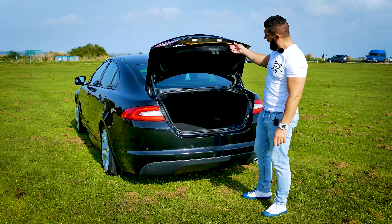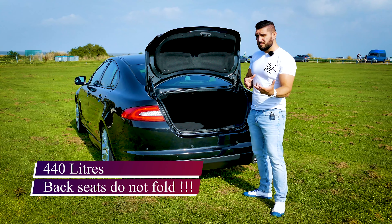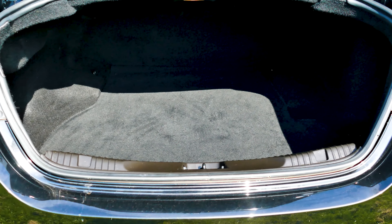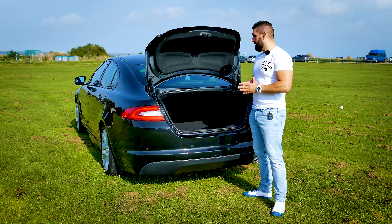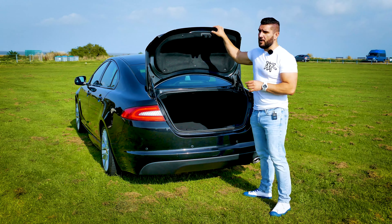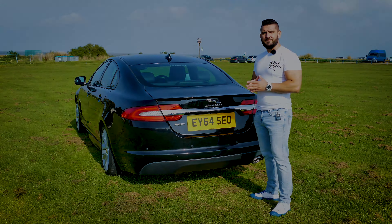Overall the rear end of the Jaguar is luxurious, sporty, and very dynamic — it looks like it's moving even when standing still. The lines are beautifully drawn and showcase a sense of modernism even today in 2023. The boot has 440 litres of cargo space, which isn't bad, but in this model you cannot fold the rear seats down, which is a shame if you need to carry large luggage. The boot isn't power-operated but has a soft-close mechanism, which is a nice touch.